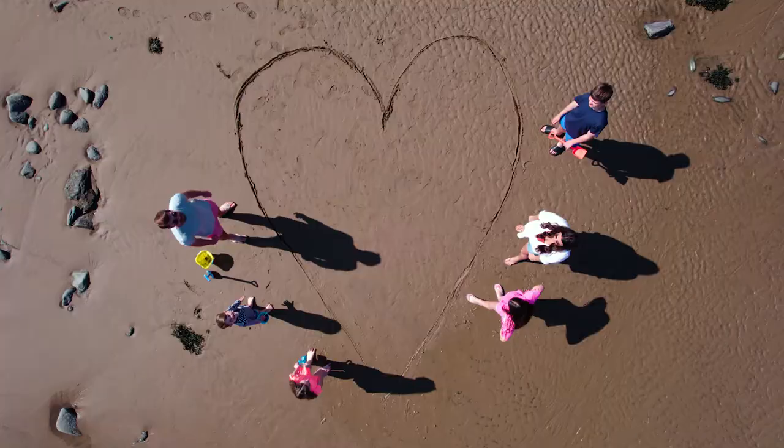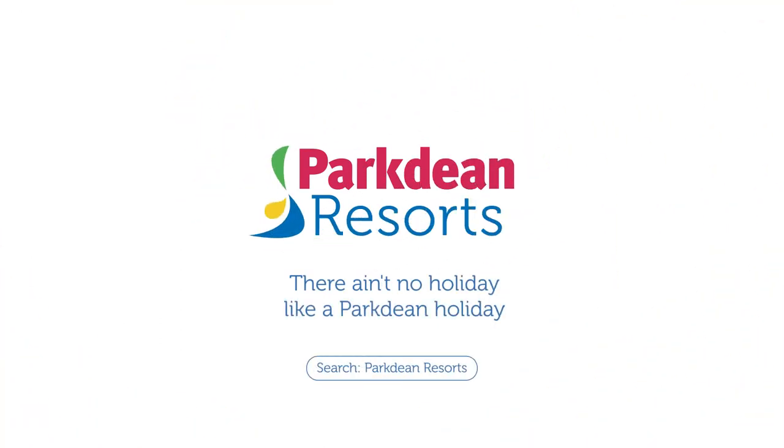There ain't no holiday like a holiday at Vauxhall Holiday Park. Book your break today.